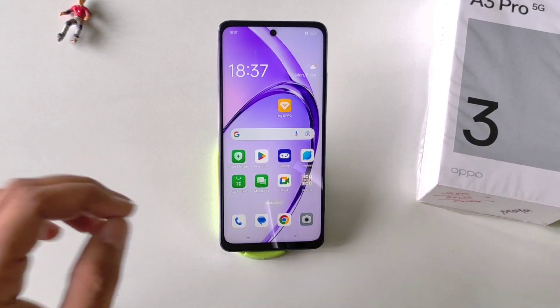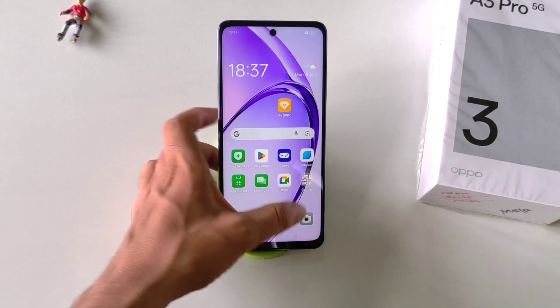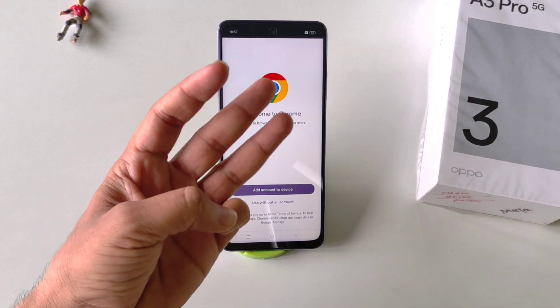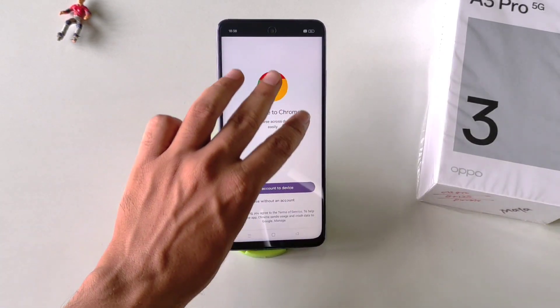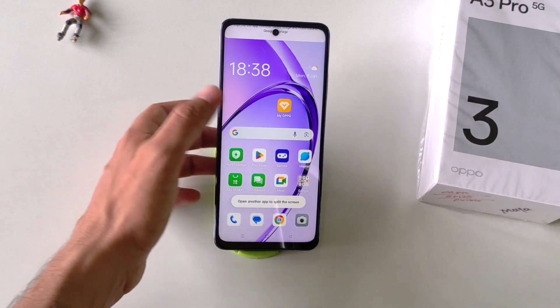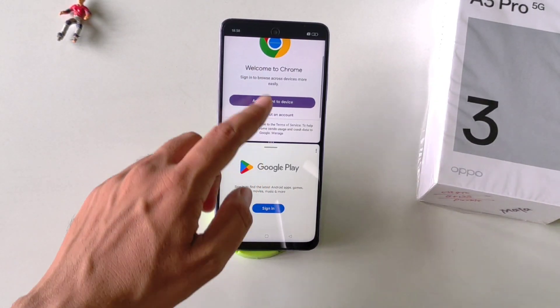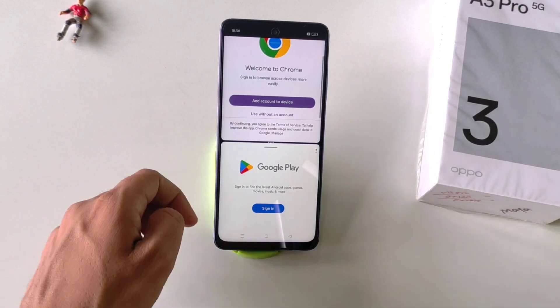In this smartphone you can use two applications at the same time on a single screen. Simply open any app, then swipe up using three fingers, and select the second app you want to use. For example, you can use Play Store alongside Chrome. You will be able to use both applications simultaneously on a single screen.